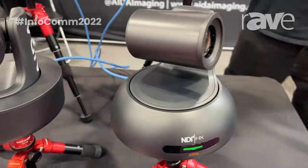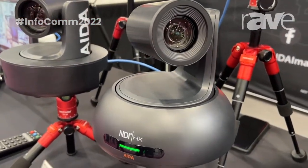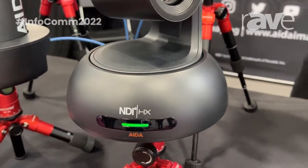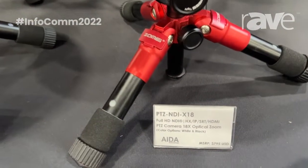Right in front of you, you have the PTZ-NDI-X18 with the MSRP of $795. It has both HDMI and NDI-HX output. It also has other IP formats such as RTSP, RTMP, and SRT.